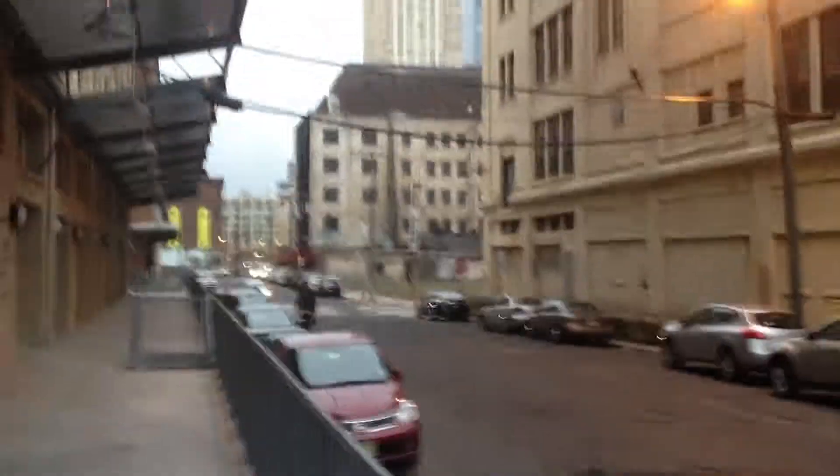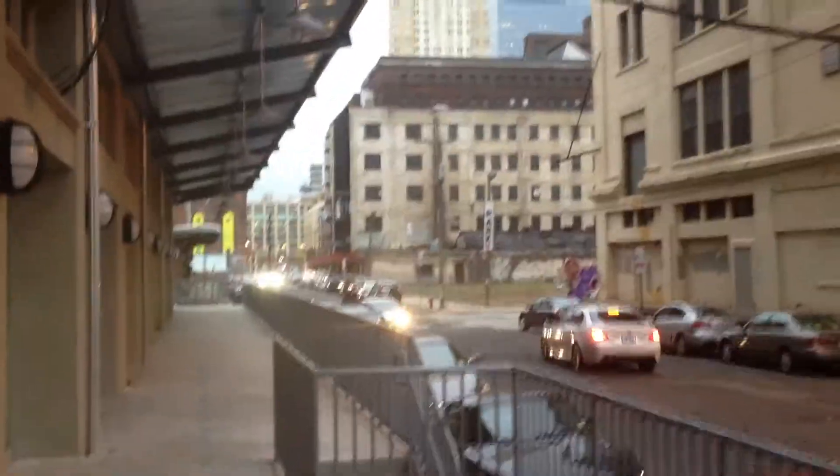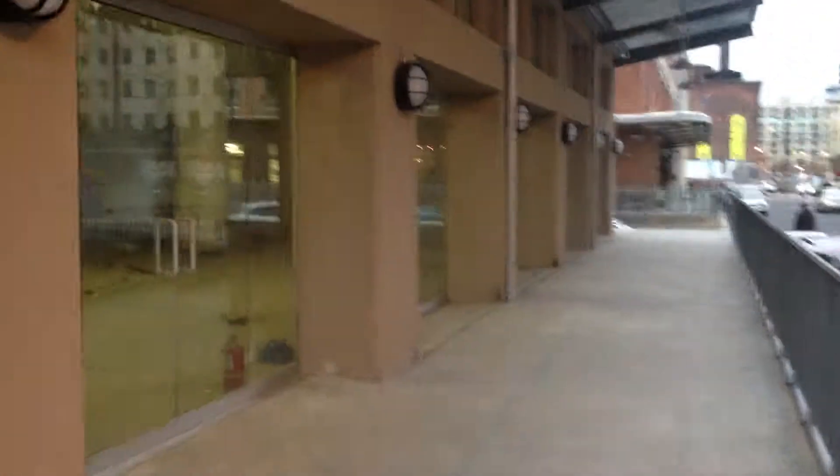A little bit of sidewalk. Pretty quiet. I just love how quiet it is, you know? But it's going to be fun to see what goes into these spaces. I think a restaurant is going in this corner here, or something like it.